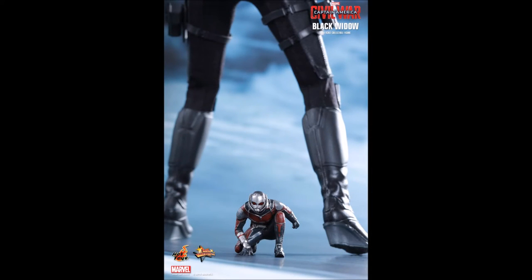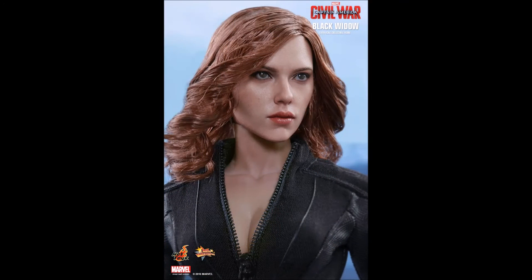She also includes a Captain America Civil War Team Iron Man themed figure stand with the character's nameplate and the movie logo, plus one little miniature Ant-Man in a crouching position, approximately 3 centimeters tall. The release date is Q3 to Q4, 2016.